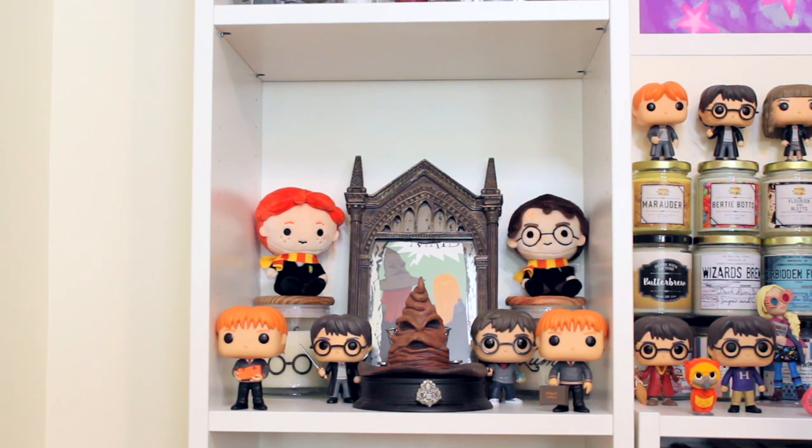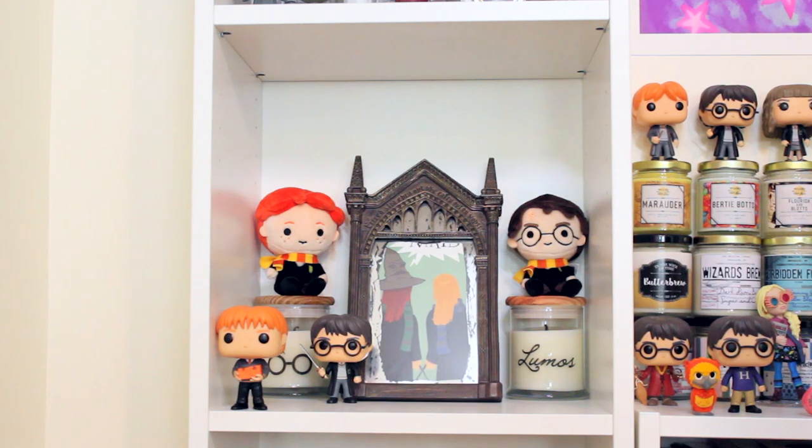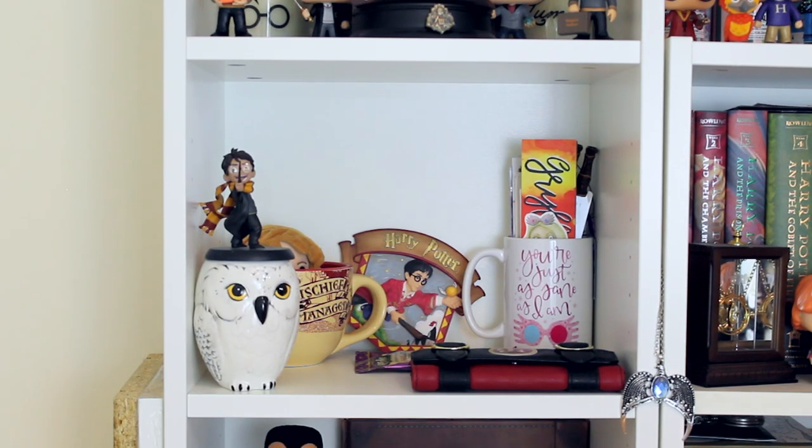Then I have a Fred or George Weasley Funko, Harry Potter holding the Sword of Godric Gryffindor — a Hot Topic exclusive — a sorting hat pen holder from the Noble Collection, Harry Potter holding the prophecy from Order of the Phoenix, and the pair Fred or George Weasley Funko. The other Highland Bluff candle says Lumos. The artwork also features me and a friend crossing wands at the bottom.